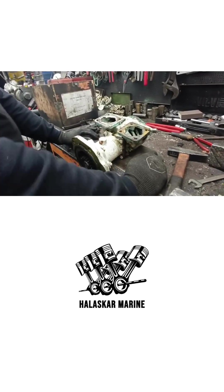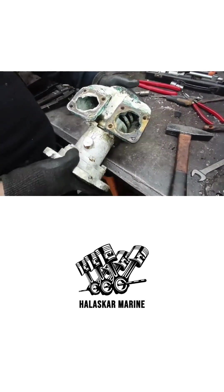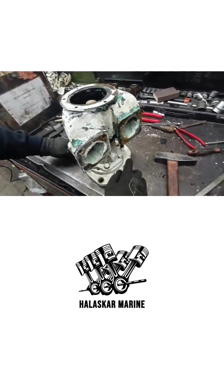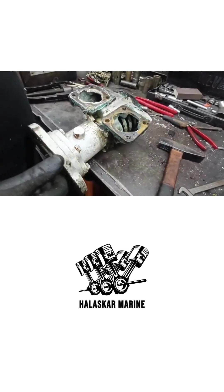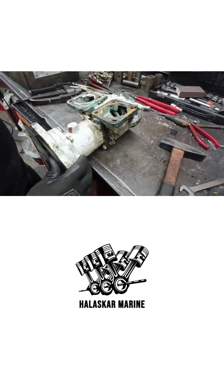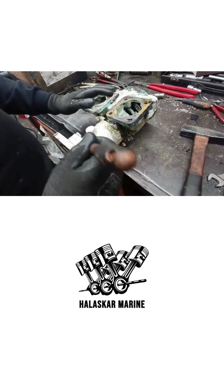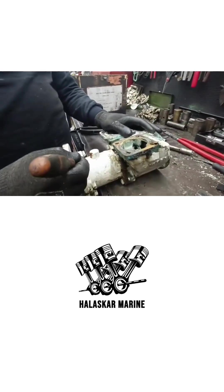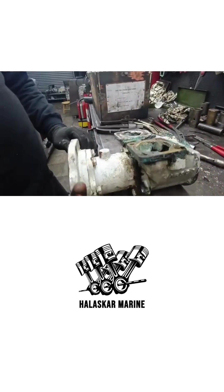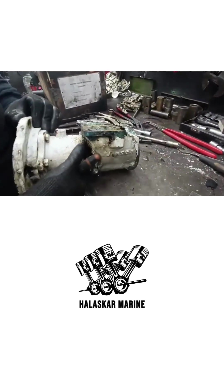Today, let's take a closer look at the Detroit Diesel 16V92TTA marine engine and the Jabsco seawater pump that supports its cooling system. The 16V92TTA is a twin-turbocharged, after-cooled, high-performance two-stroke diesel engine designed for heavy marine duty. With strong torque, fast throttle response, and exceptional durability, it has been a trusted power source for workboats, commercial vessels, and large yachts for decades.